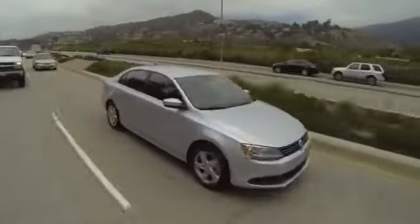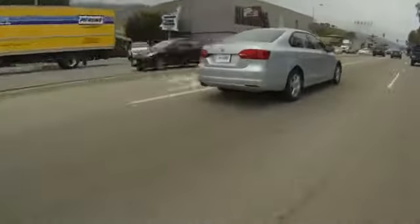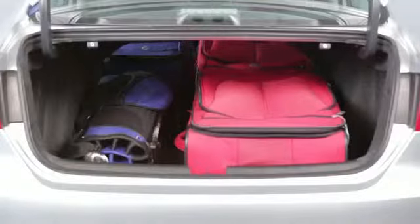The latest Volkswagen Jetta gives American car buyers something we've always wanted: more size and a cheaper price. With this TDI model, it also gives us fantastic fuel economy. This backseat is as big as the one you'd get in a mid-sized sedan 10 years ago — it has two more inches of legroom than a Honda Civic and five more than a Ford Focus.